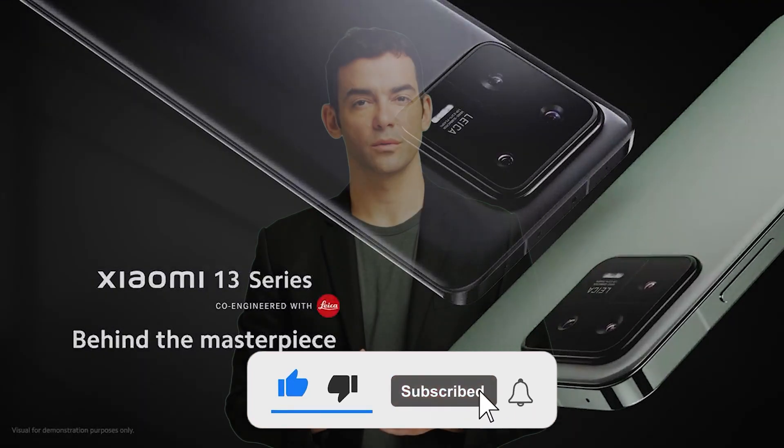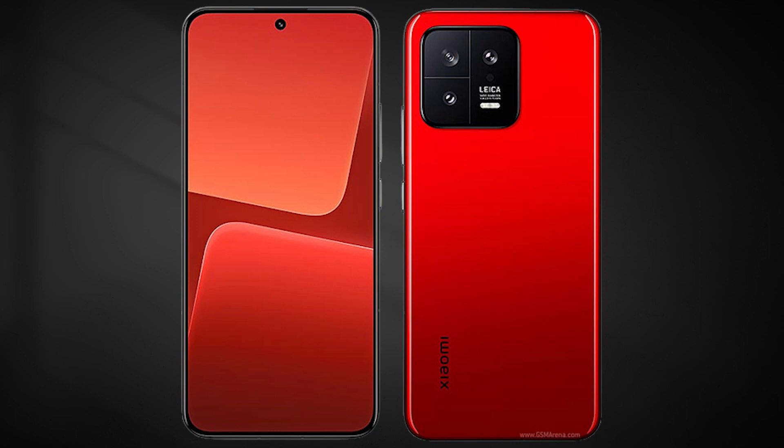The Xiaomi 13 Pro is Xiaomi's new top-tier camera phone, and it comes with a bunch of new features that make it stand out from its predecessors.